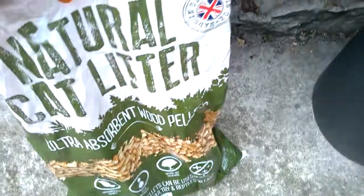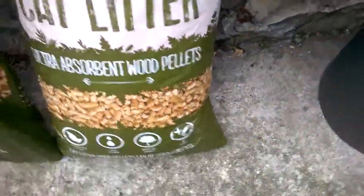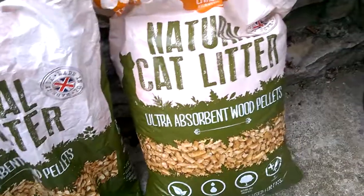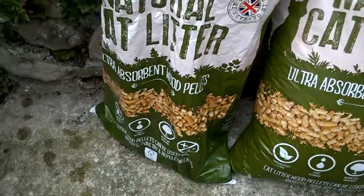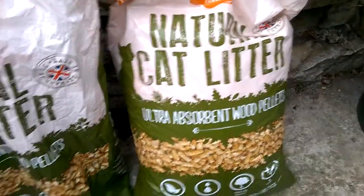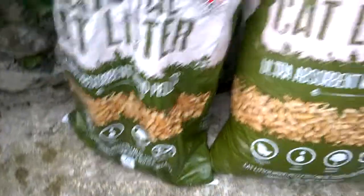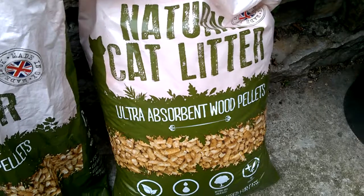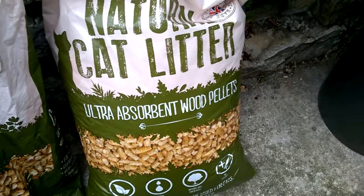That works for the full seven days, and an average bag like that should last your cat — depending on one or two cats — normally I recommend every cat has their own litter tray, that's what the vet said to me. So one bag I would imagine would last you easily a month.